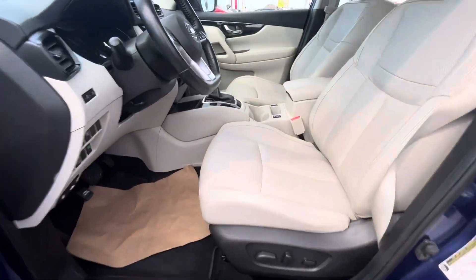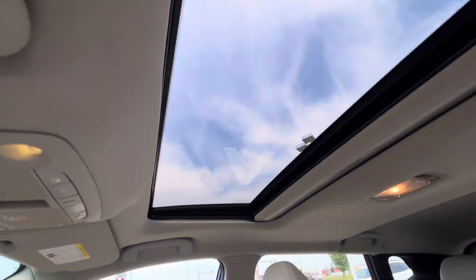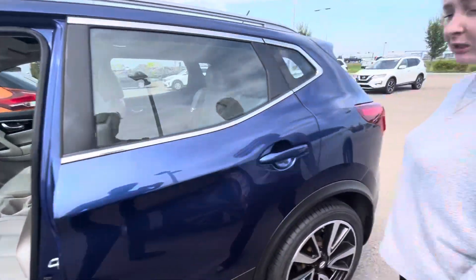You have motorized seats, heated seats on both the passenger and driver sides, dual climate control, sunroof, navigation, Bluetooth — all that fun stuff. There's also a heated steering wheel as well.